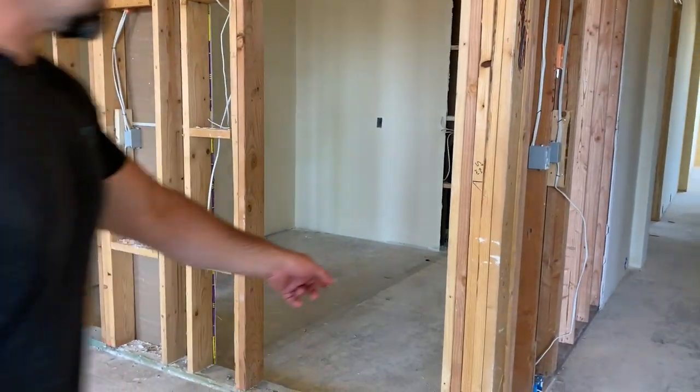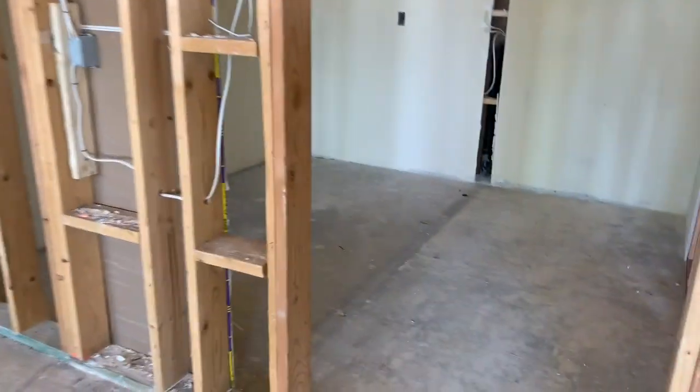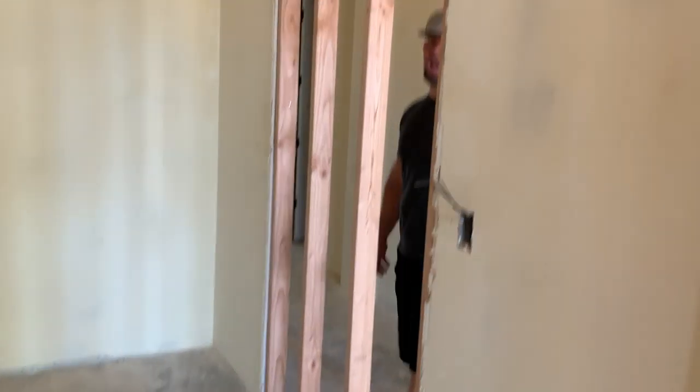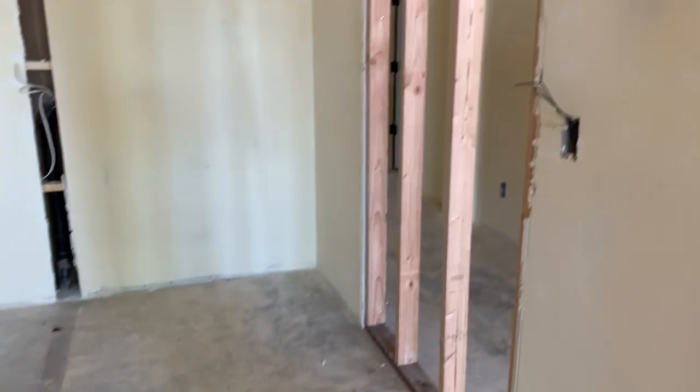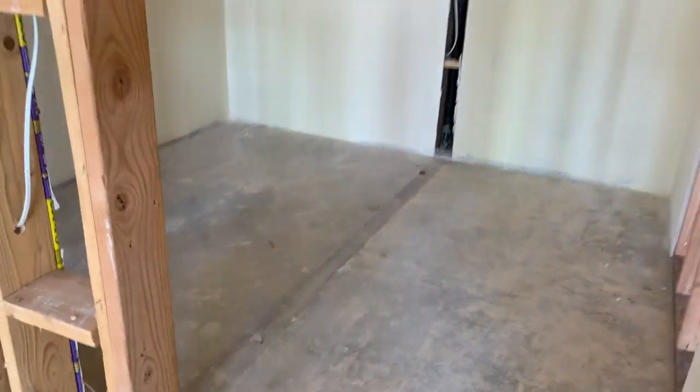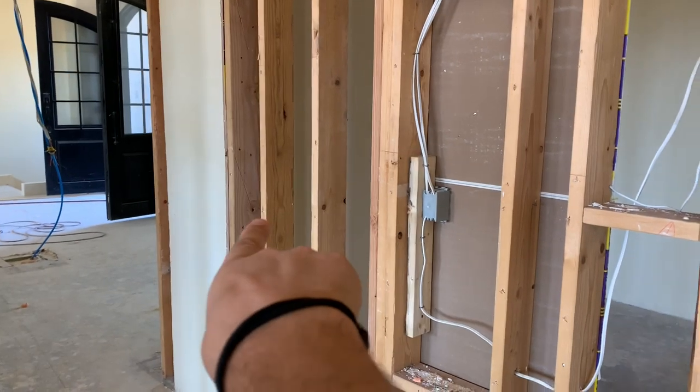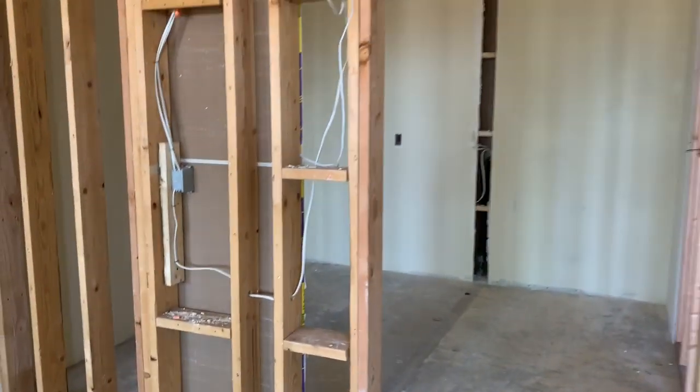I doubled up the pantry. Right here you can see — this was that little media room, and I said forget that. There was a door right there coming into this little room. We opened that up, moved the door over, and made this just a big pantry.